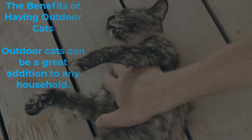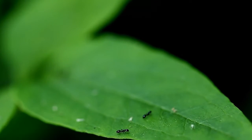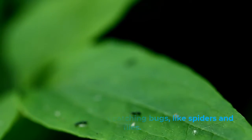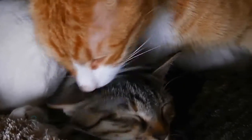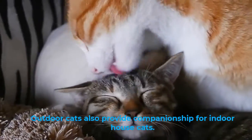The benefits of having outdoor cats: outdoor cats can be a great addition to any household. They are also great at catching bugs like spiders and flies. Outdoor cats can provide pest control and keep the mouse population down. Outdoor cats also provide companionship for indoor house cats.